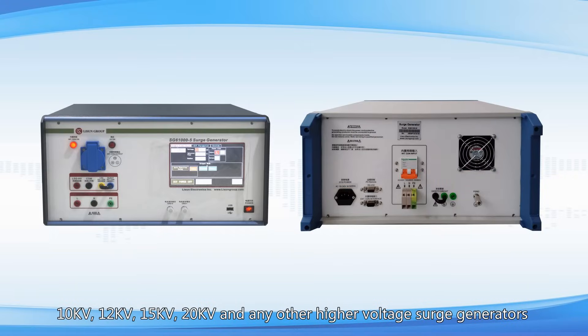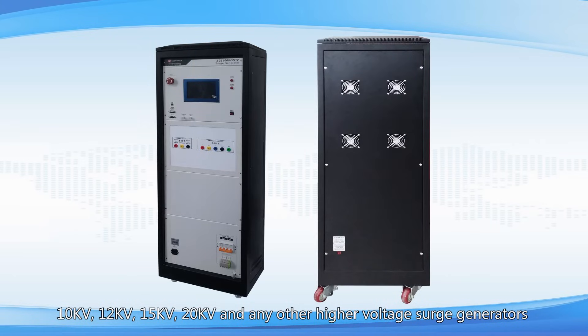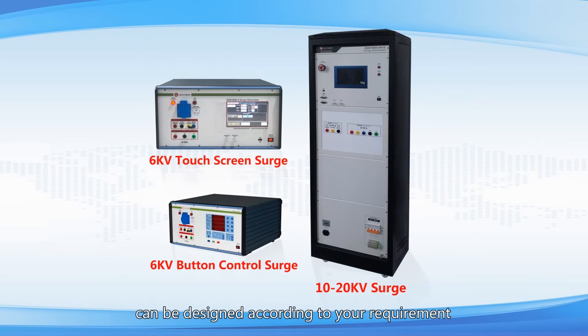10kV, 12kV, 15kV, 20kV, and any other higher voltage surge generators can be designed according to your requirement.